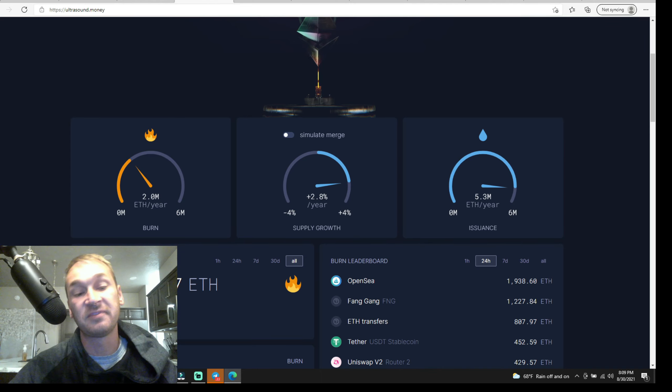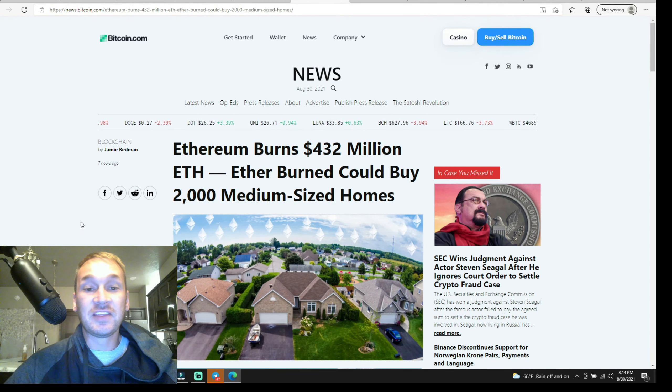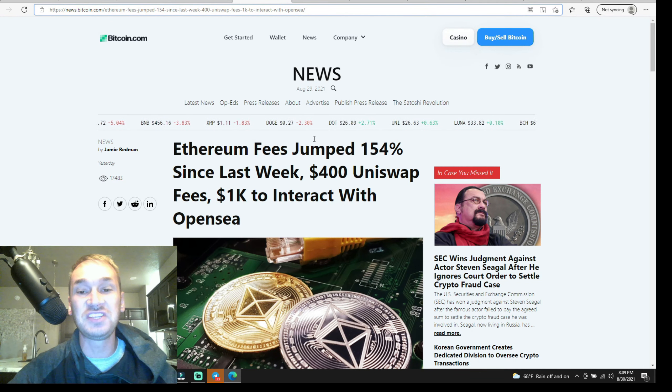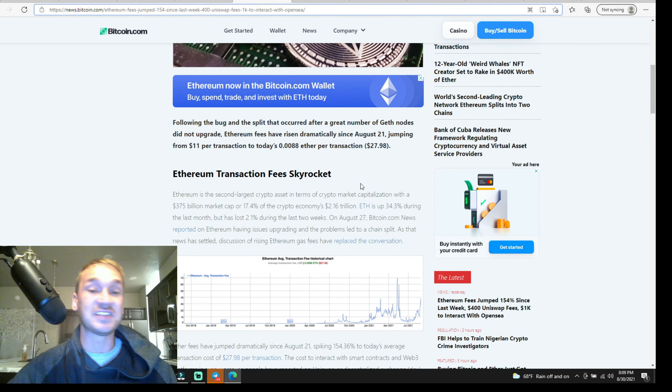That's roughly 400 million dollars just poof into thin air, which sounds better for the holders, though Ethereum still inflates about four percent a year. Still, it's very very bullish. To put it into perspective, the 432 million dollars in ETH burned could buy 2,000 medium-sized homes. But what's not nice is Ethereum fees — fees jumped 154 percent since last week, with $400 Uniswap fees and $1,000 to interact with OpenSea. It's just outrageous, and what's to blame is the NFTs.